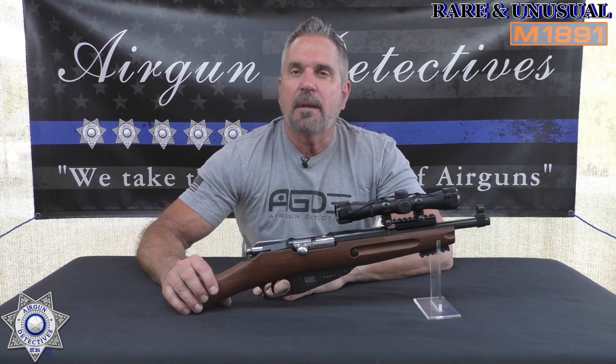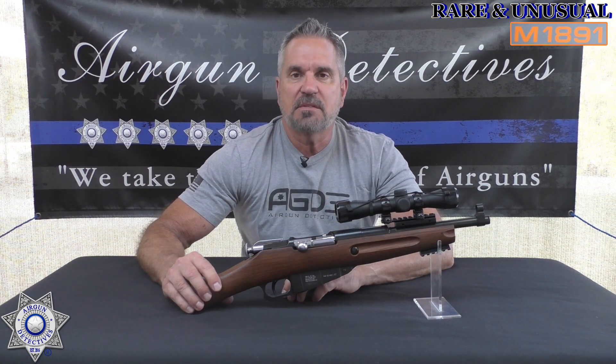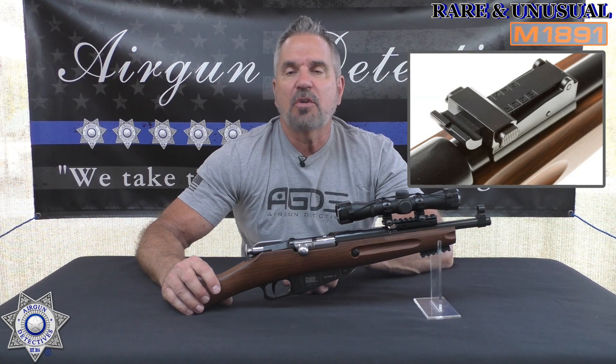The overall gun is 22 and a half inches long and weighs six pounds — it feels very solid. The shroud covers most of the length; the actual barrel is only about seven inches, a seven-inch smoothbore barrel. They claim this gets about 420 to 427 feet per second, and we're going to test that.